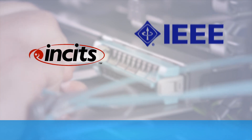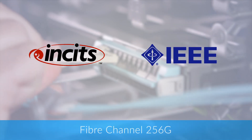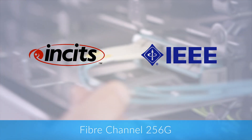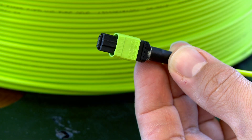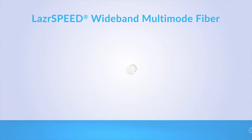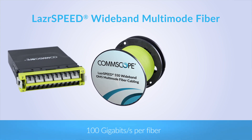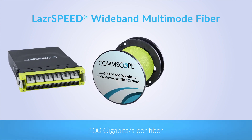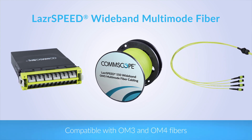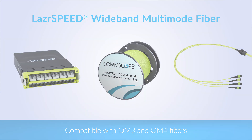Meanwhile, evolving standards like 400G Ethernet and 256G fiber channel are demanding more from your multimode infrastructure. That's why CommScope developed LaserSpeed Wideband Multimode, an OM5 fiber that supports at least 100Gbps per fiber while maintaining compatibility with OM3 and OM4 fibers and their existing applications.